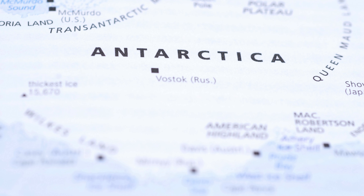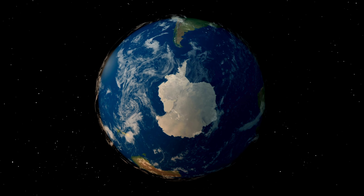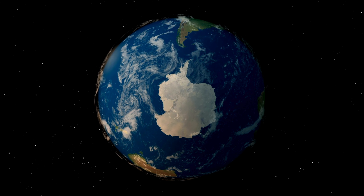Lastly, Antarctica, the icy continent at the bottom of the world. Penguins, icebergs, and a whole lot of snow.